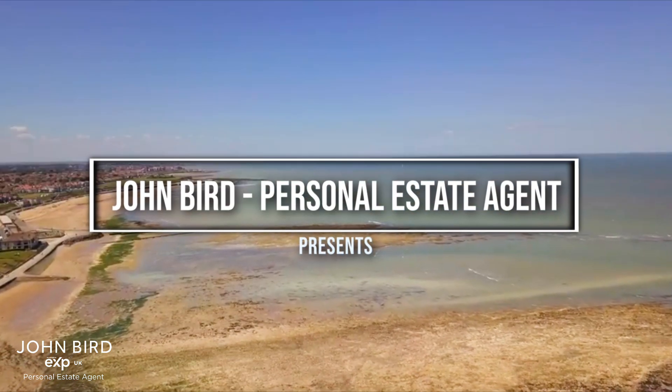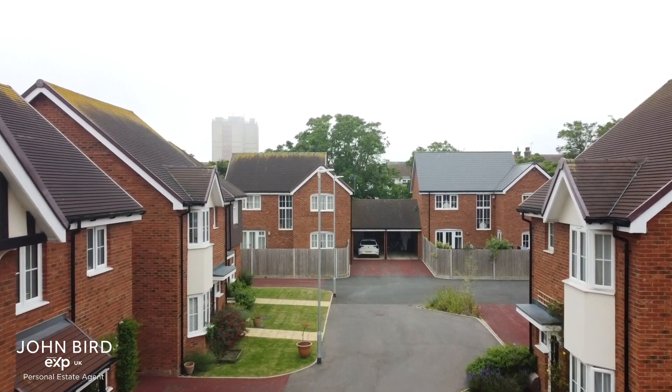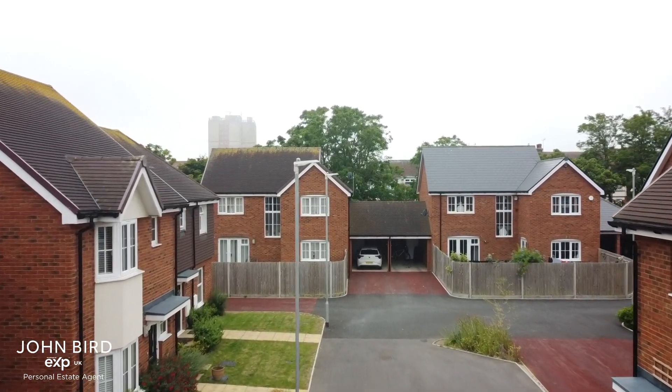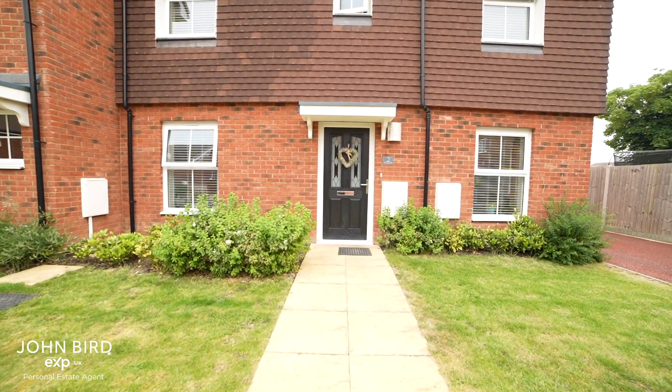Welcome to Cliftonville Margate. This modern family home is in a quiet close, round the corner from an outstanding school. It needs no work, but the substantial corner plot gives you plenty of options. Let me show you around.